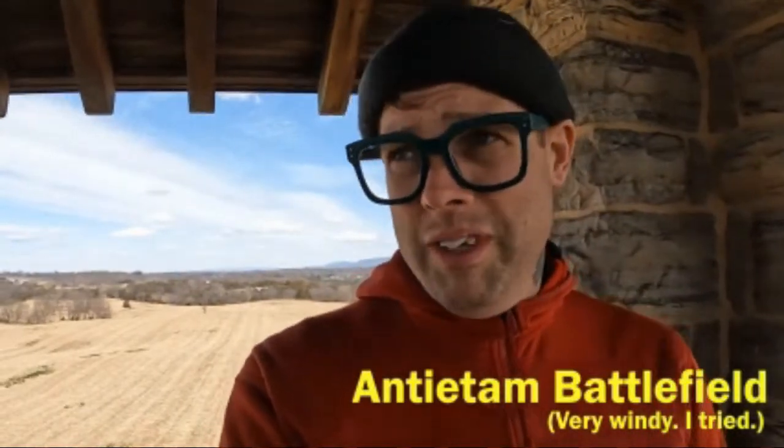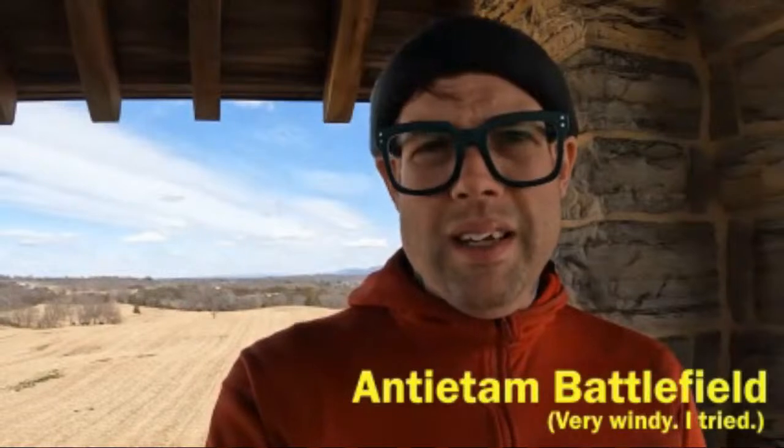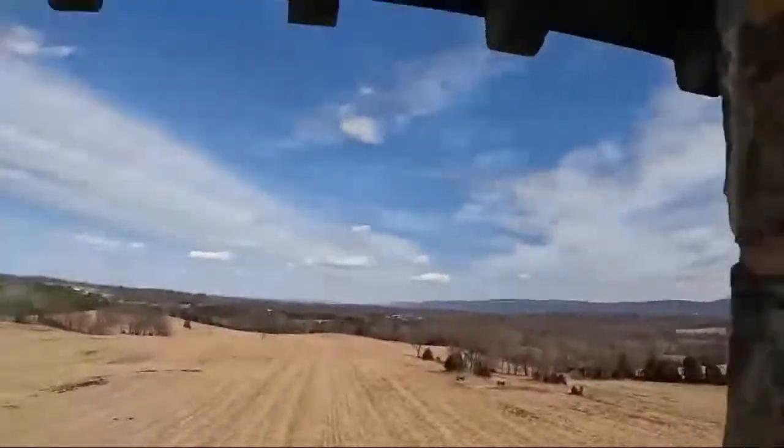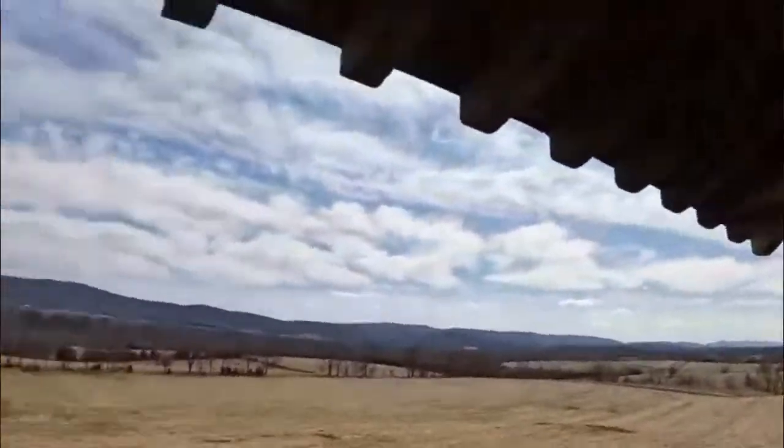We're here at the Antietam Battlefield, which is the site of the bloodiest single-day battle in the Civil War. It's also where Clara Barton — the founder of the American Red Cross — was noted as the angel of the battlefield for providing bandages and medical care to soldiers of both the Union and Confederacy. It's a pretty wide expanse of battlefield. One of the interesting things about this battle is that most of it was fought in the woods surrounding the battlefield.